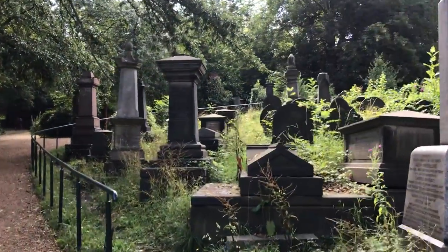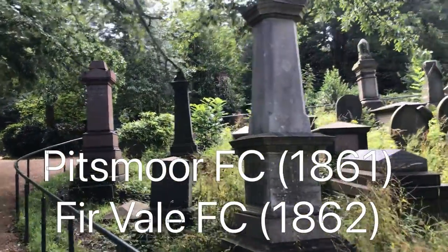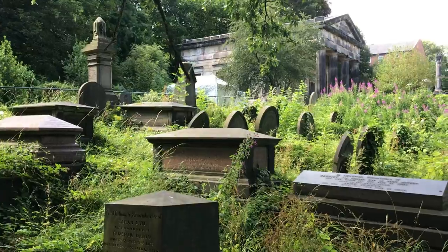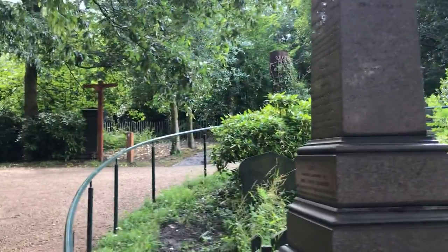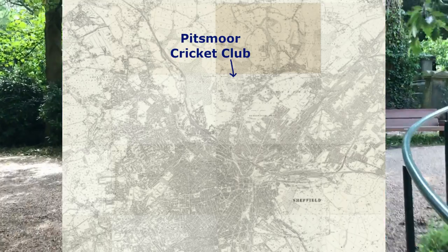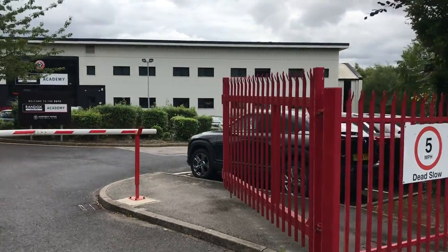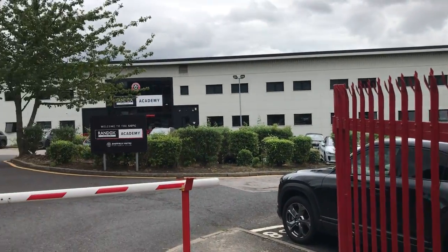We briefly mentioned Pittsmore FC of 1861 and Fur Vale FC of 1862 in video four but failed to tell you where their ground was. They did actually for many years share the same ground — it was at Pittsmore Cricket Club here in north Sheffield. This is actually the current location of Sheffield United Football Club's academy. I wonder if the young players here know the location's footballing history.